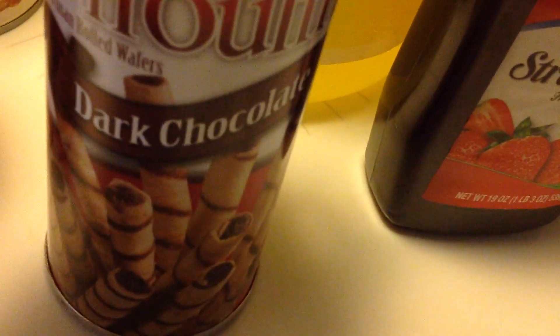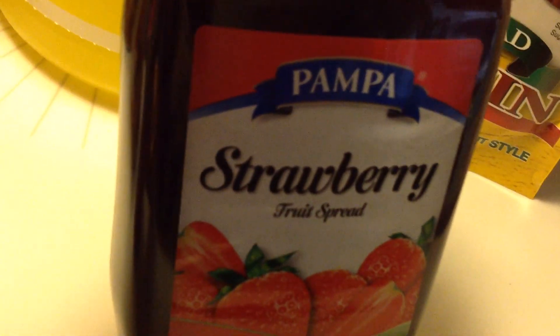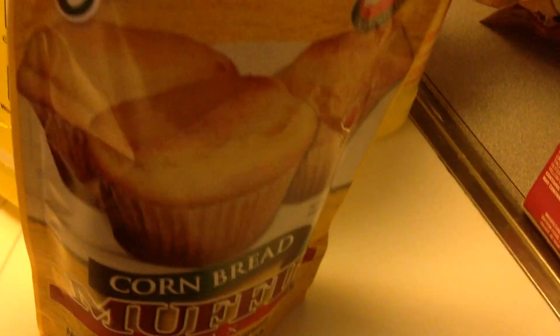My son loves this — I bought him that. Got some strawberry fruit spread. And these guys are really good — the cornbread mix. So I got those.